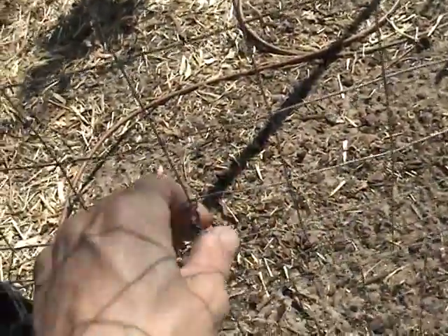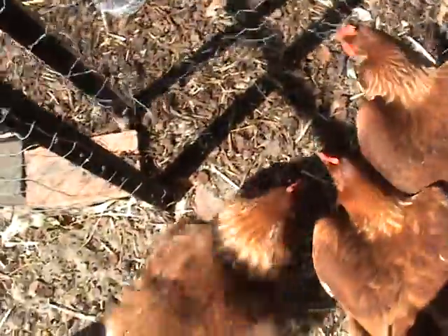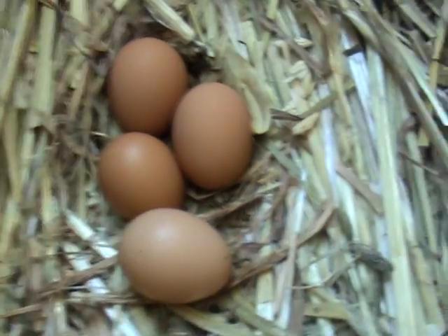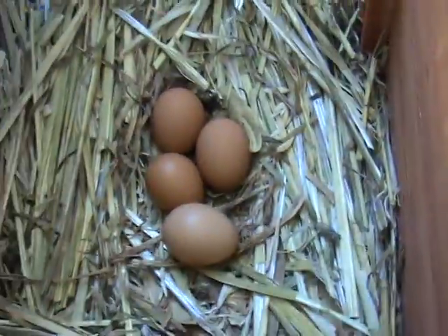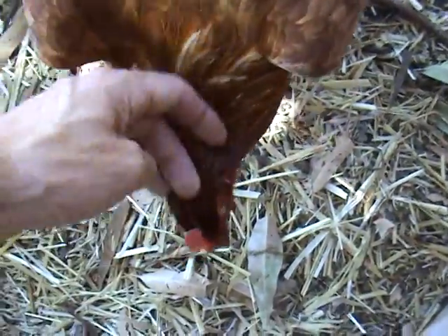Let's go see if the chickens give me eggs today — I haven't checked them yet. They're determined, they love trying to get out! Look at that — bingo! Four from four, four from four! Lovely, good girls. They don't mind me petting them now — they're getting better, these chooks.